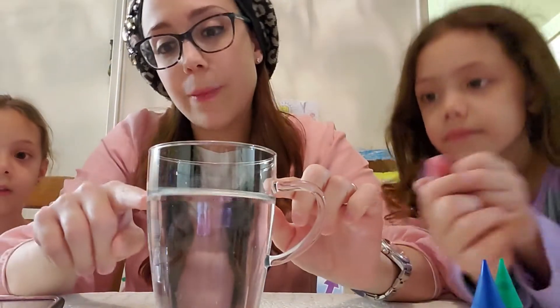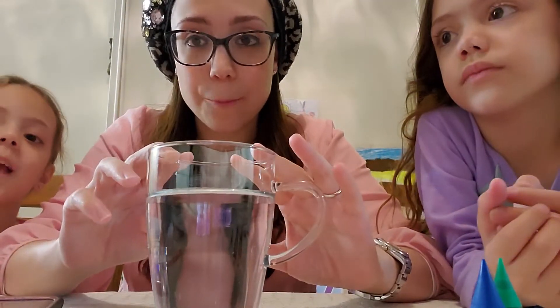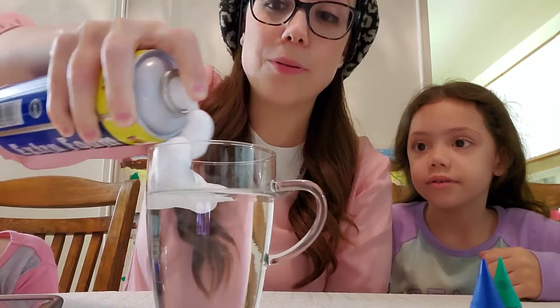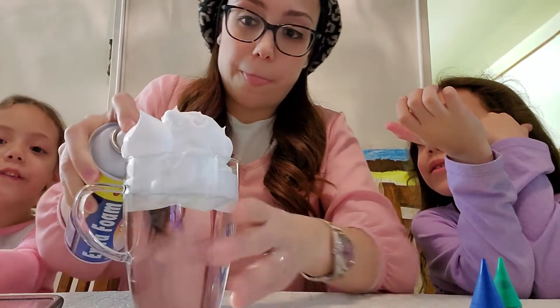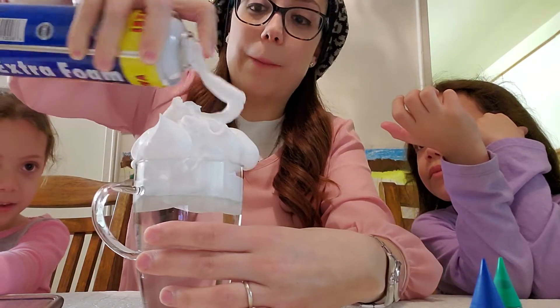I'm gonna move the camera so you can see — you can do this at home too. I have a cup with water filled up about three quarters of the way — most of the cup is full but not all the way to the top. Now we're gonna add some shaving cream. The shaving cream is going to be our cloud. Look at those big puffy clouds!